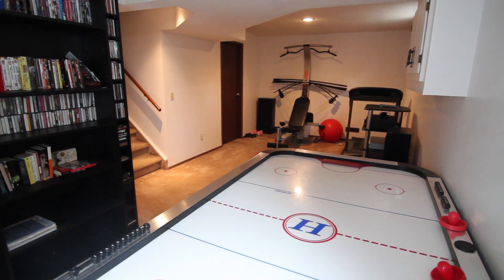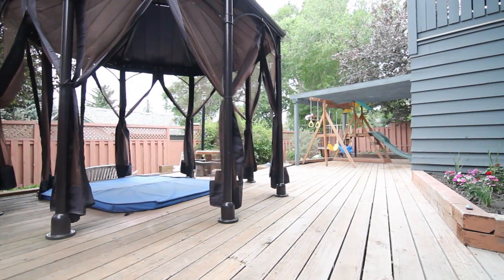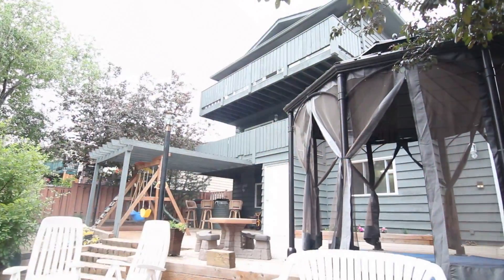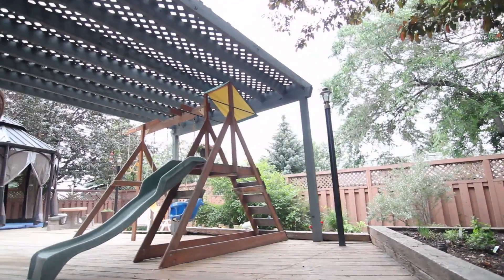The basement is a partially finished walkout and enjoys ease of access to a fully landscaped backyard. This property is now listed with the Ramage team of RE/MAX. For complete details, contact our office. I'm Lucas Ramage — thank you for watching.